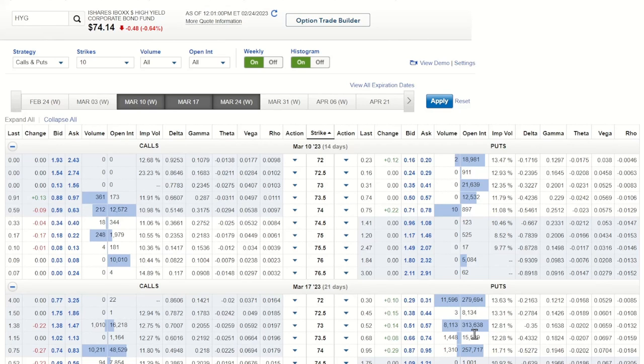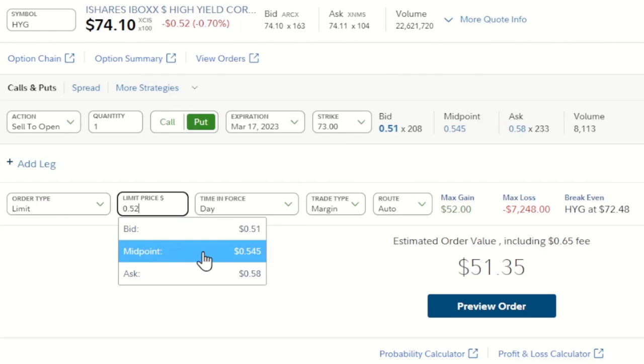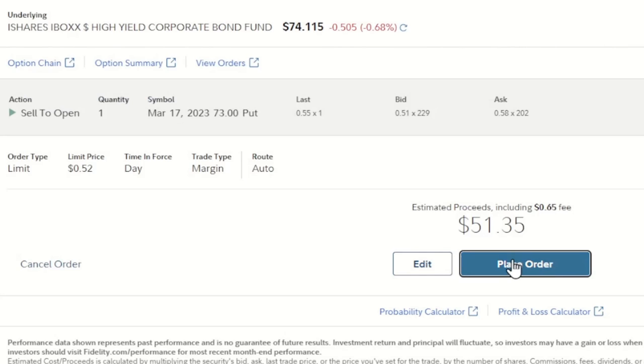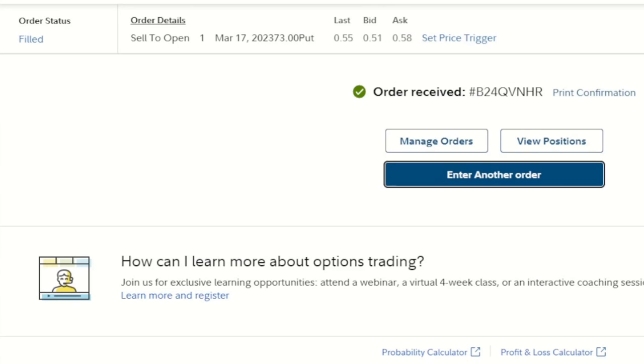This is just one contract that I'm going to show you today, but of course you can do two or 10 or 20, whatever works best for you. So jumping over to set this trade up: we've got HYG at $74.10. Sell to open one put contract, March 17th — out 21 days from now — at the $73 strike price. I put in a limit order at $0.52, times 100. The midpoint's $0.54 and the bid is $0.51, so I'm not being too greedy. I preview that order, place that order, and we can see that it's filled already. We're off to the races.